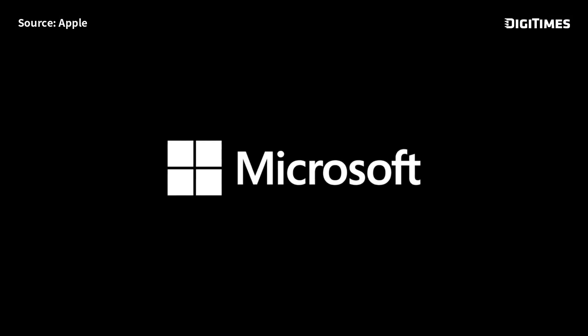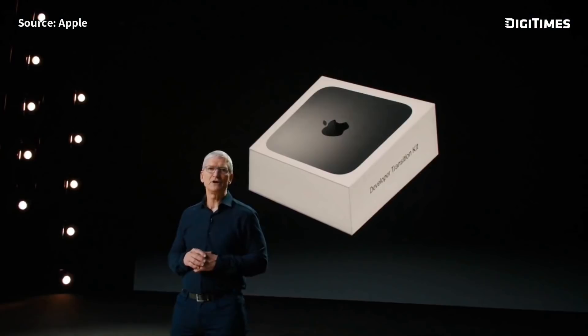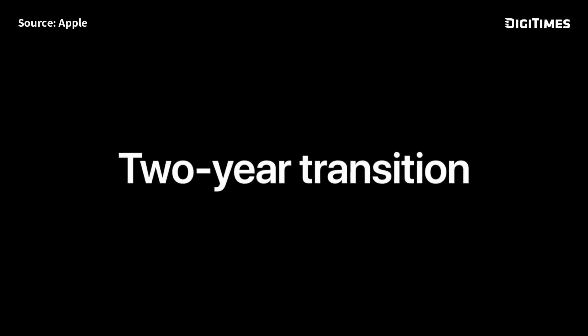Some of the biggest Mac developers have already gotten started. Microsoft is hard at work on Office for the Mac. We've been working with Adobe on their flagship Creative Cloud, and many of their apps are already up and running great. We expect to ship our first Mac with Apple Silicon by the end of this year, and we expect the transition to take about two years.